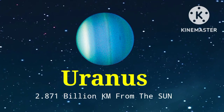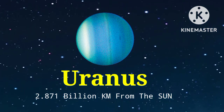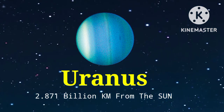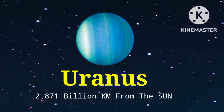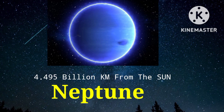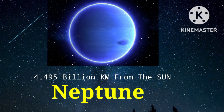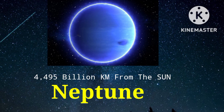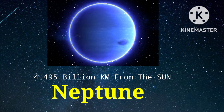The seventh planet is Uranus. Its distance from the sun is 2.871 billion kilometers. The eighth planet is Neptune. Its distance from the sun is 4.495 billion kilometers.